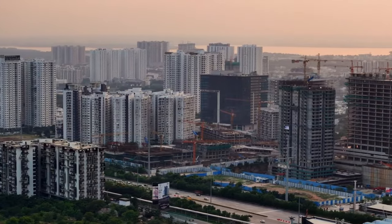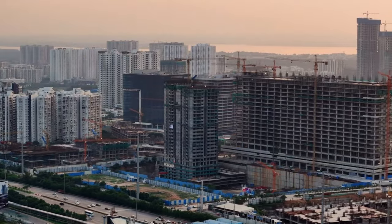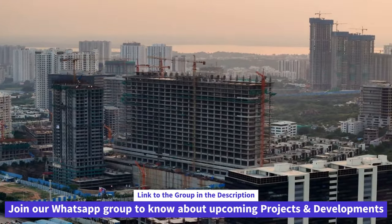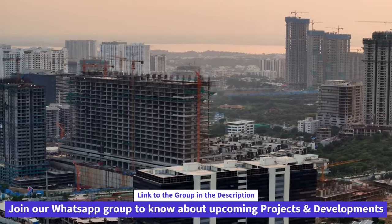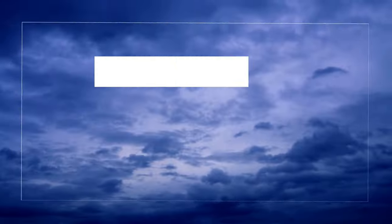Definitely this is one of the most luxurious projects in Hyderabad, coming from Meenaxi Group who are renowned for their projects in Hyderabad, especially their commercial ones. I hope you liked this video — if yes, give it a thumbs up, and if you are new to the channel, don't forget to subscribe. Thanks a lot for watching.